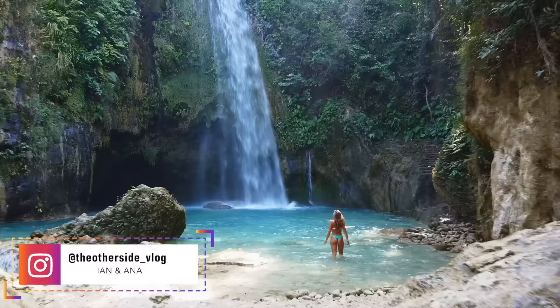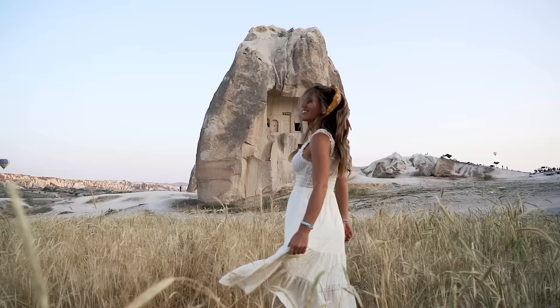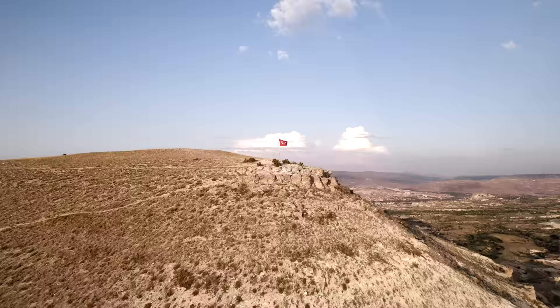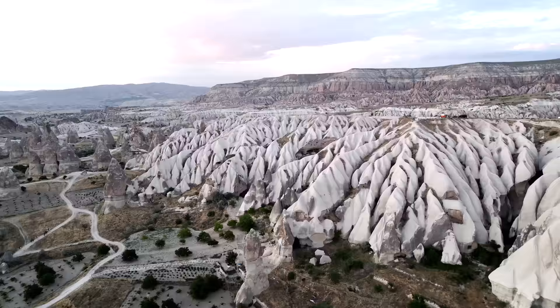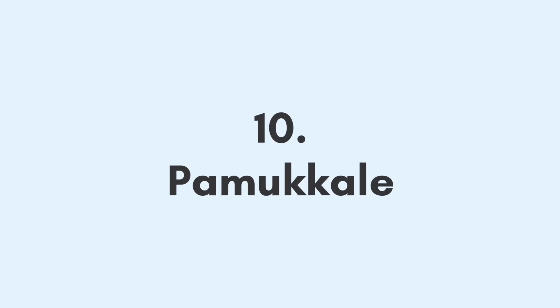Hey guys, welcome back to The Other Side. We're Ian and Anna — Ian's behind the camera right now. You've probably seen us traveling somewhere in Southeast Asia or maybe in the United States in our van, but more recently we got our vaccines and are now on a three-month trip in Europe. Our first country that we visited was Turkey, and it totally surpassed all of our expectations. We are so excited to share the top 10 things to do in Turkey, starting with number 10: Pamukkale.